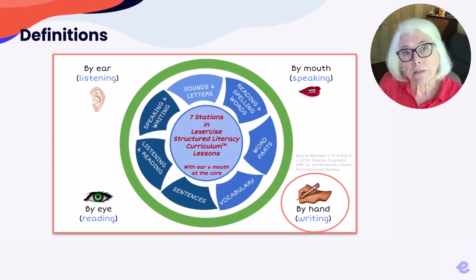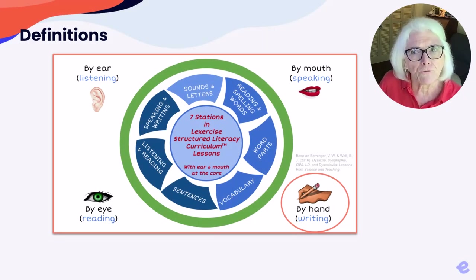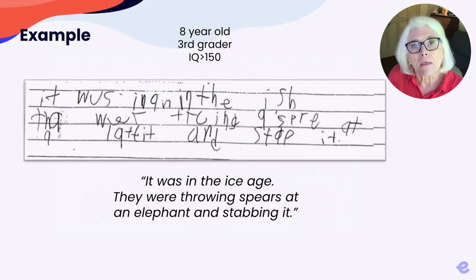Decades ago, dysgraphia was thought of as a disorder of fine motor eye-hand coordination, but it's now considered to be a language processing difficulty related to inefficiencies in how the brain's language literacy centers are interconnected — across ear, eye, mouth, and hand. You can see the interconnections of language processes in this writing sample. While the student's scores were in the average range for reading, his writing was largely illegible.